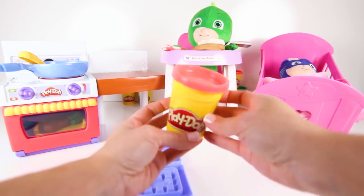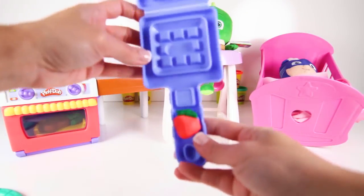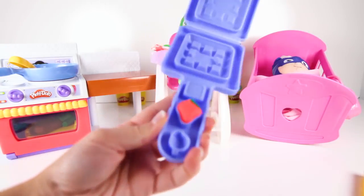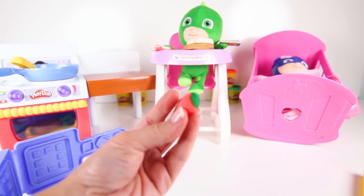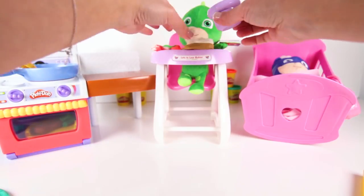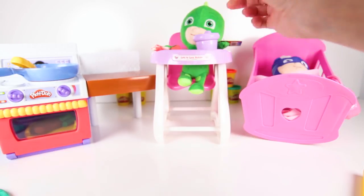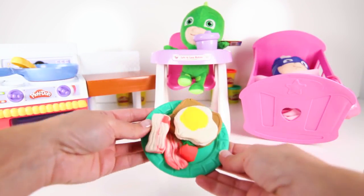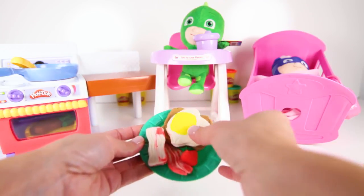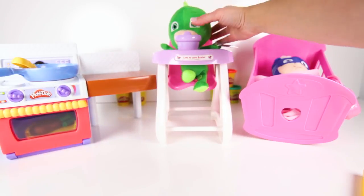But now he's thirsty! Let's make him some juice! Do you know what fruit this is? This is a strawberry that we'll use for his juice! Gekko ate a really big breakfast! Hey, where are you going Gekko?